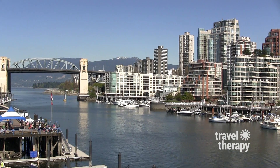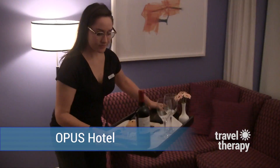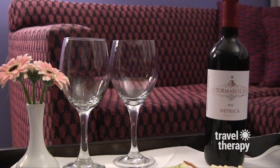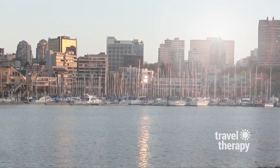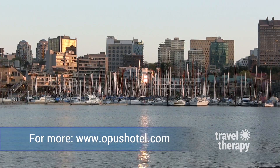But to really spoil yourself, back at Opus, call the beverage butler. They'll bring the bar to your room, complete with snacks of course. Now that's travel therapy. Reporting from Opus Vancouver in British Columbia, Canada, I'm Karen Shaler. Until next time, safe travels.